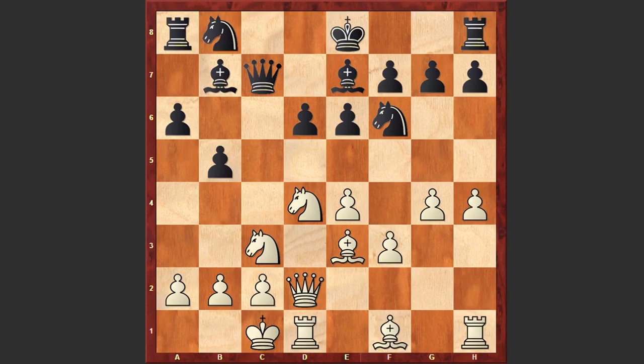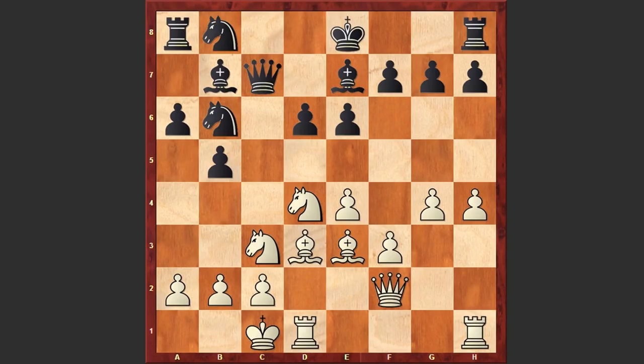Be7, now comes h4, Nd7, Be3, Nb6, and Qf2. We will later see that this queen on the f2 square will play a very important role in the game. Already black has to be very careful because there are Nxb5 threats. Nd7 was played, Kb1 — a very important prophylactic move when castling queenside — Nc5, and here we go, Bxb5.